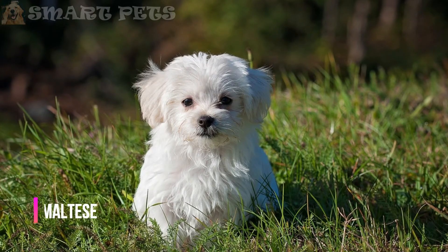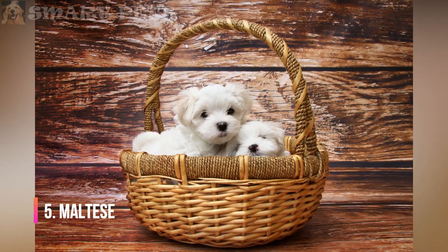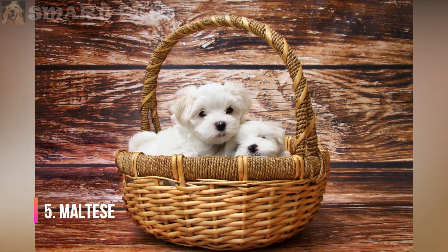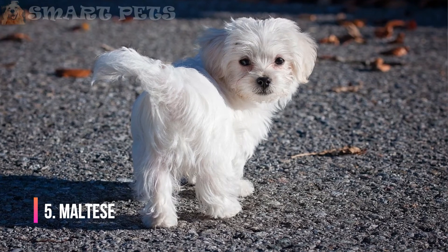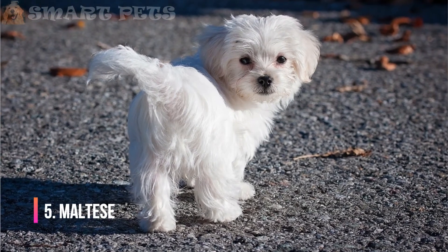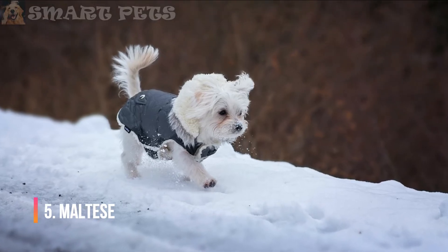Maltese: The Maltese is graceful and playful yet hearty and fearless. Its coat should be brushed daily to prevent tangles, and it should have regular baths with conditioner. Some owners choose to keep the hair trimmed short for easier upkeep. Short coats should still be brushed once or twice a week.